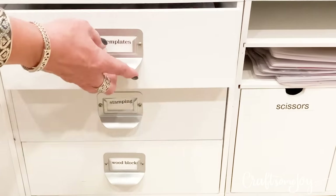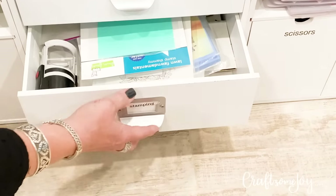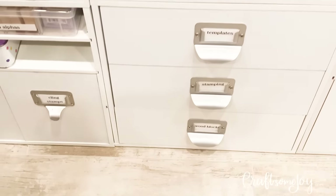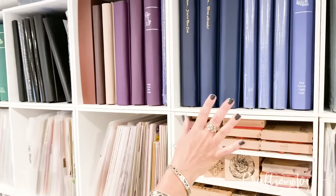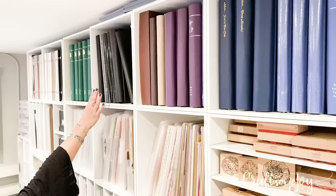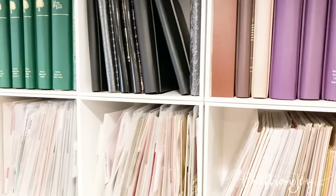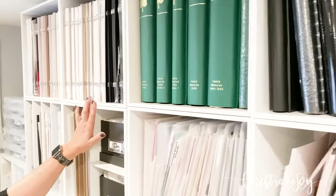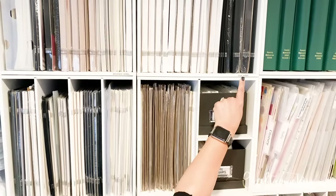Underneath that I have some miscellaneous supplies I don't get to very often — old templates we used to use way back when we were scrapping, and some old stamping supplies and wood blocks for stamps. Up top and out of the way I keep my extra 12 by 12 scrapbooks from Creative Memories — all the projects I want to get to at some point. We had two different sizes with Creative Memories — the premier size and the true 12 by 12 — so I do separate those two out.